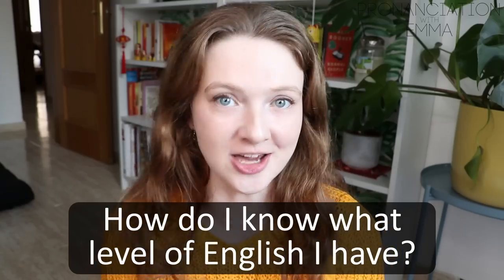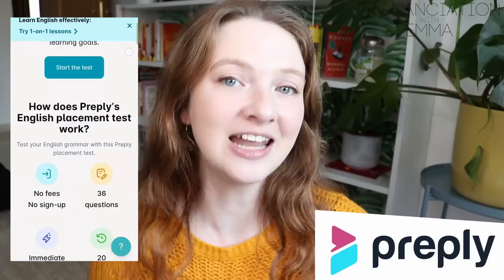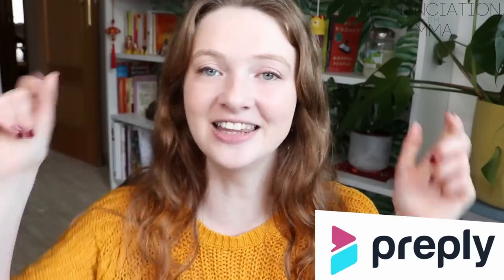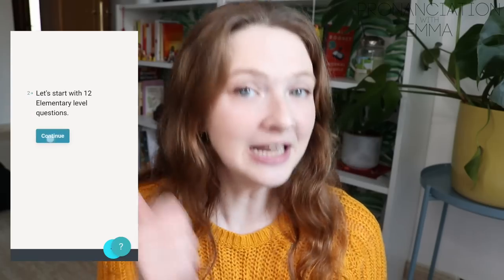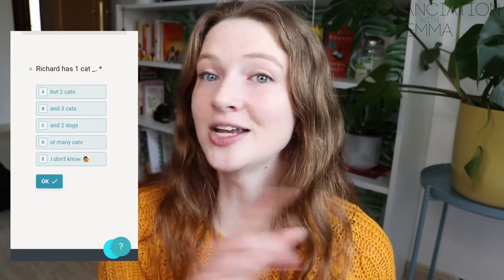How do I know what level of English I have? Well, the simple answer is to take a level placement test. Preply have a completely free level placement test that you can take — I'll leave the link down below in the description. It takes around 20 minutes to complete and has 36 questions. It's completely free and you don't have to sign up to anything.